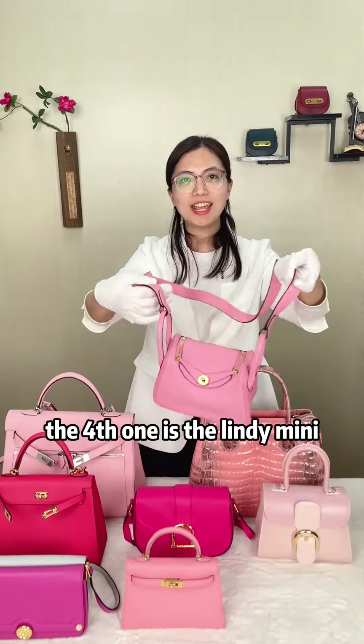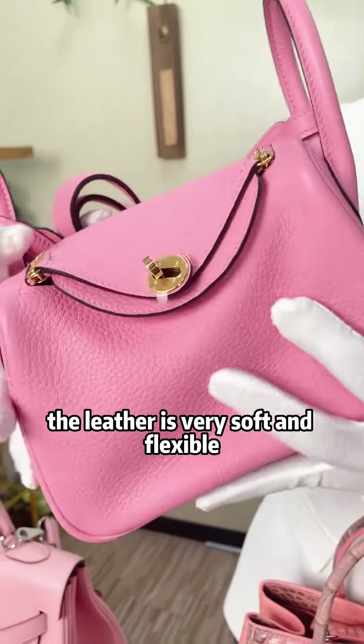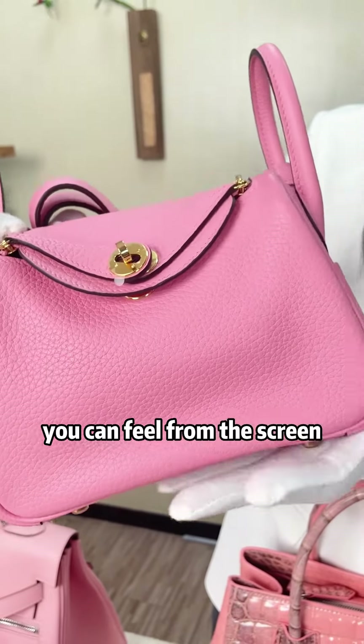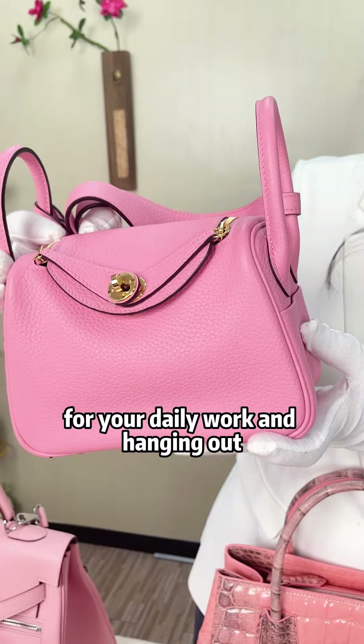The fourth one is the Lindy Mealy. This is in Sakura pink. The leather is very soft and flexible — you can feel it from the screen. It's a very casual and versatile style for your daily work and hanging out.